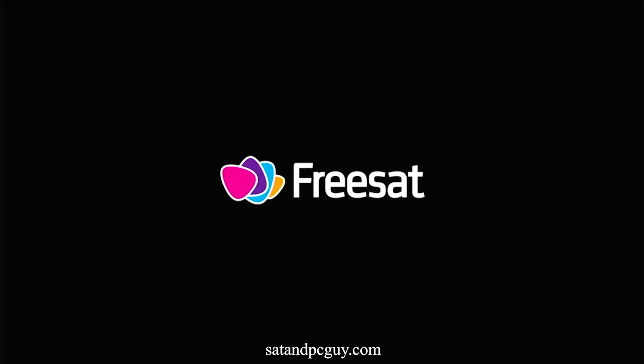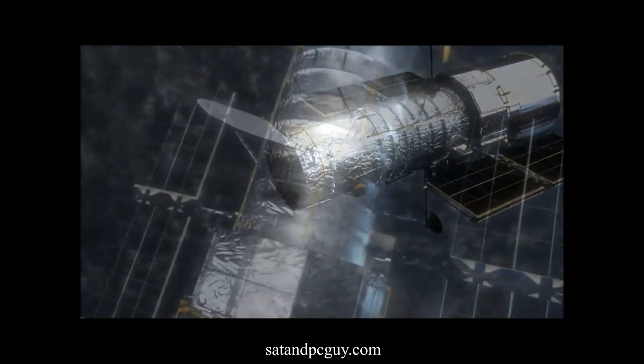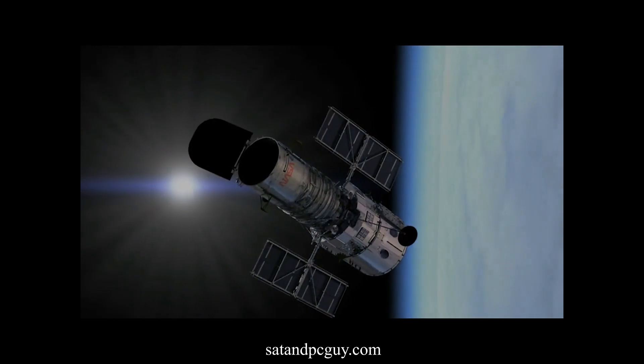Now let's move on to FreeSat. FreeSat is a satellite-based TV service. It requires a satellite dish to receive the signals from the three Astra 2 satellites. Like Freeview, FreeSat offers a wide selection of channels including popular ones from BBC, ITV, Channel 4 and many more.